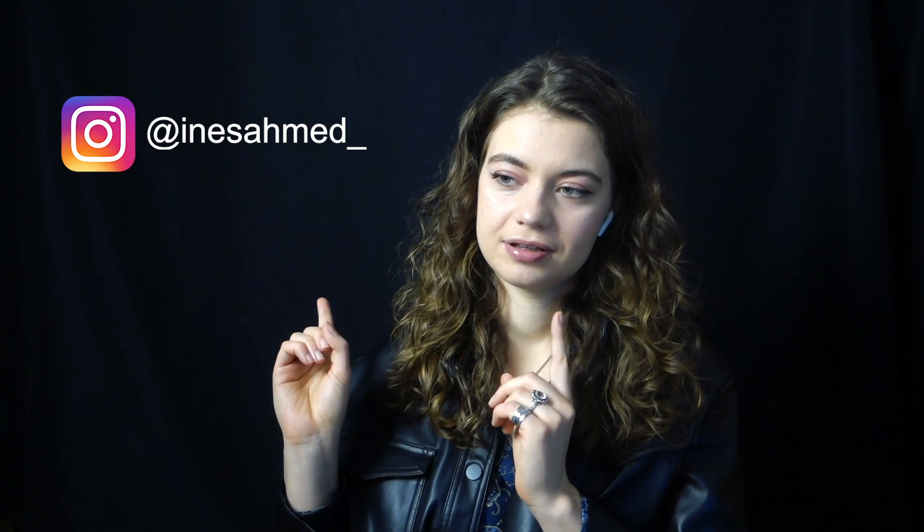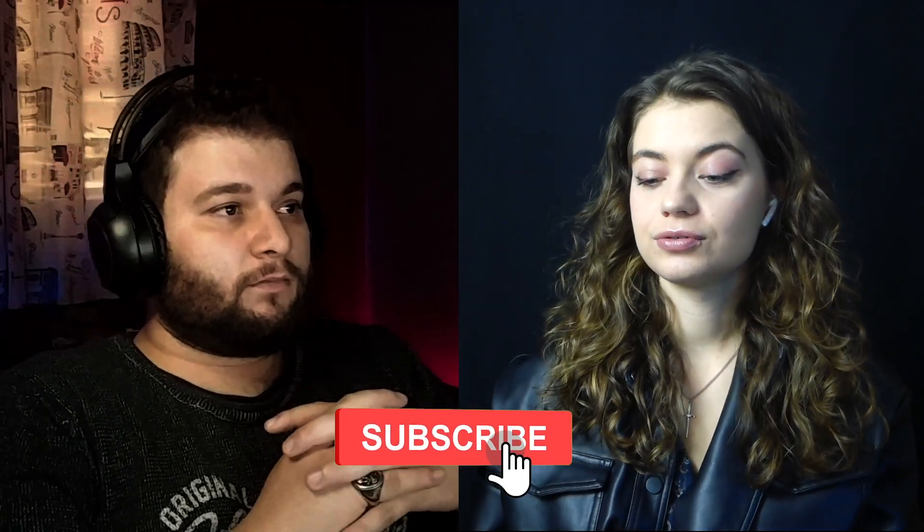Before we get started, make sure to check out our Instagram. That's all we have, right? We don't have a TikTok — not yet. I'm excited to react to some of your CDs. I don't think I've seen your songs before. I don't know what I'm saying. Oh Jesus.